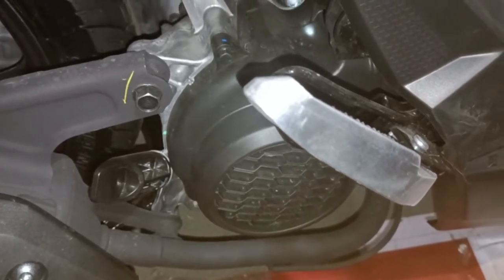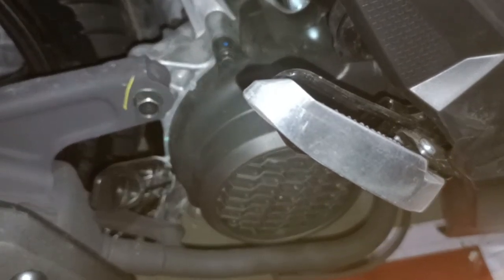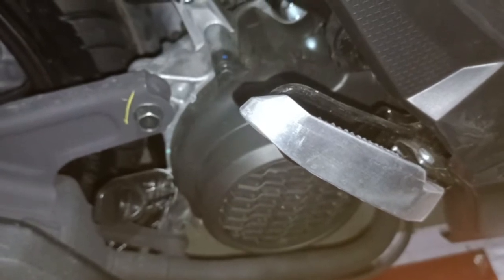Ini yang membuat motor ini sangat bandel, biarpun dikeber lama dipakai perjalanan jauh, mesin tetap stabil dan irit bahan bakar.